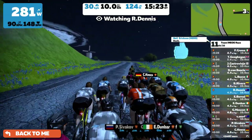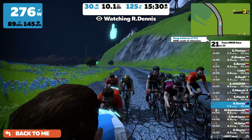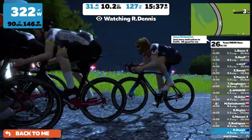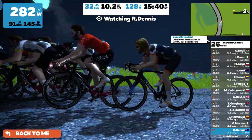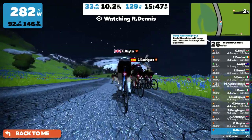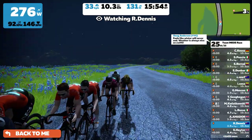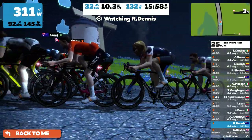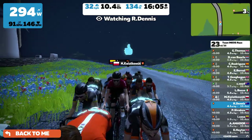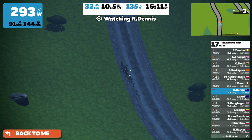Everybody seemed to be logging on at once — it's a bank holiday — and they must have all been logging on to watch this. Castelli, the clothing sponsor of Team Ineos, have designed a special race kit just for this event with a special Hands On logo — a project to support COVID-19 relief. Special jerseys designed just for this race. A lot of detail goes into the avatars — riders sporting facial hair and funky shades. We'll also see pictures from their own garages, front rooms, and terraces around the world.